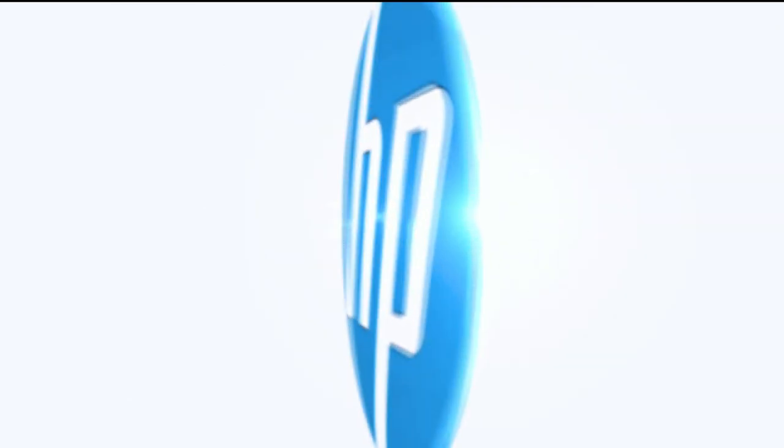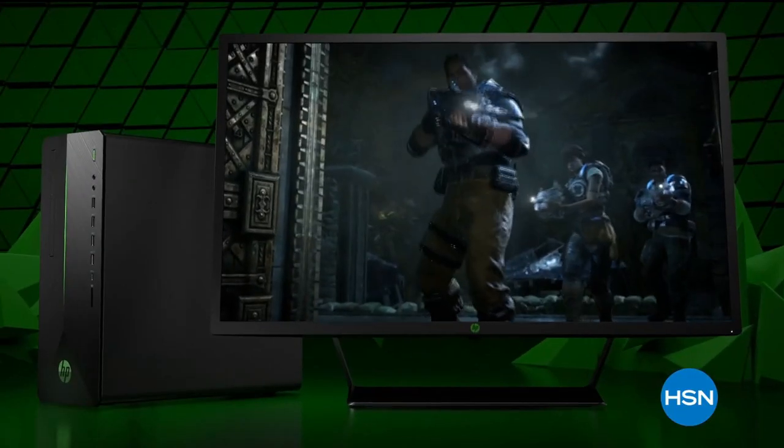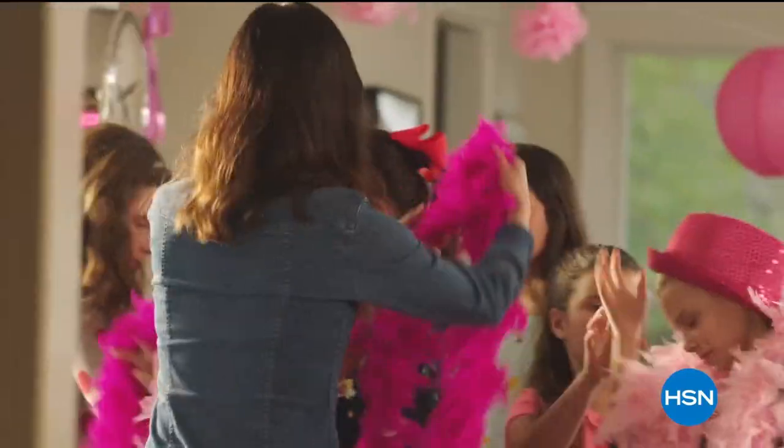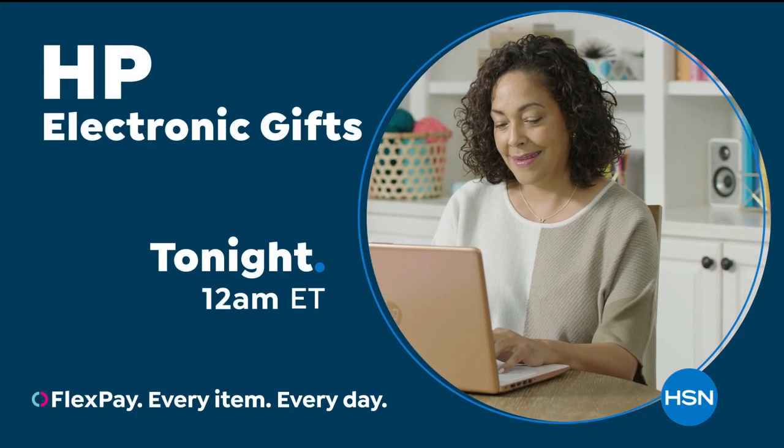With the power of HP from HSN, reinvent how you work, how you play, how you live. Technology that makes life better for everyone, everywhere, and deals designed for every budget. HP on HSN and at hsn.com.